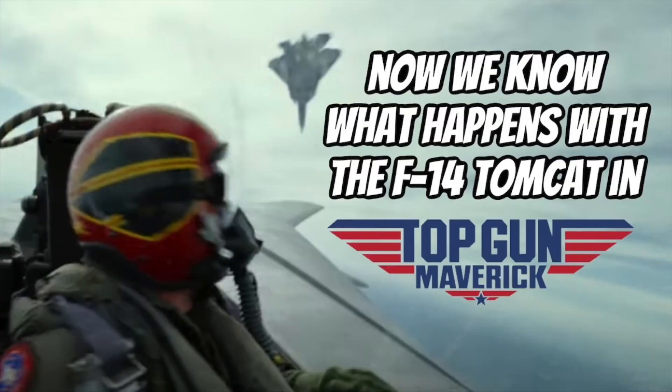Again, we see the big fighter. Please see my 'Now We Know What Happens with the F-14 Tomcat in Top Gun Maverick' episode for my guess on what the F-14 does in this movie.